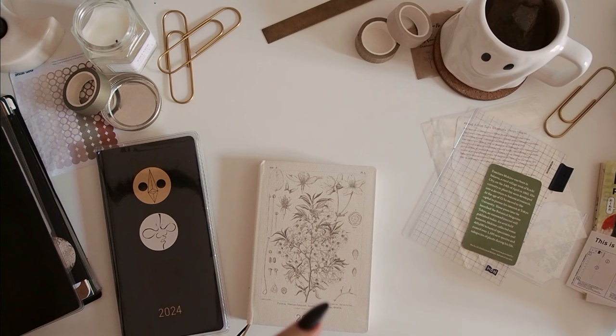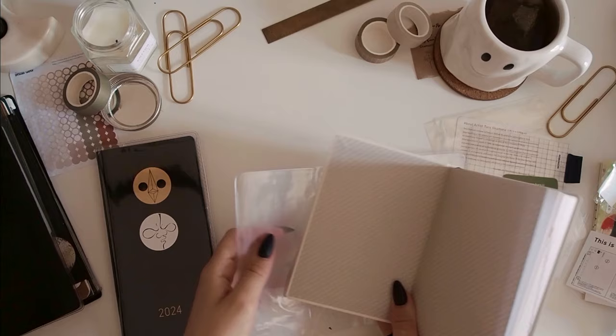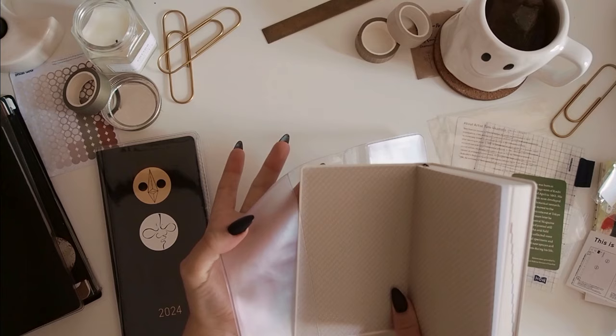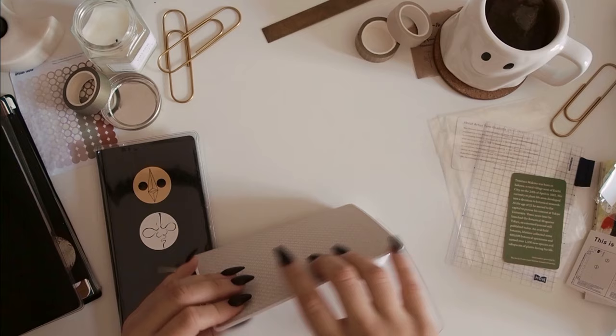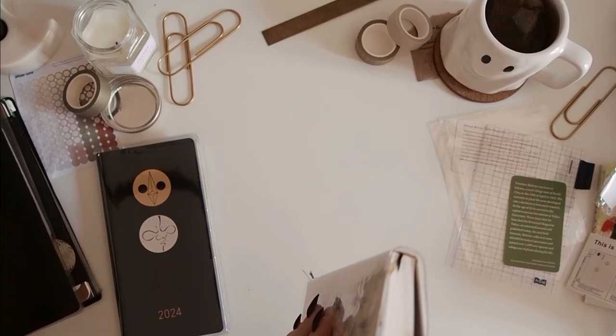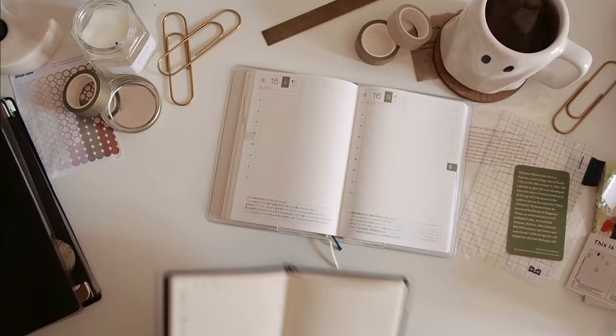They do a specific cover on cover for the Hon, so the regular A6 one doesn't fit. Getting it on... there we go. And there it is! I also just wanted to check if it lays flat — yeah, it lays flat really, really easily. And the Weeks does as well.